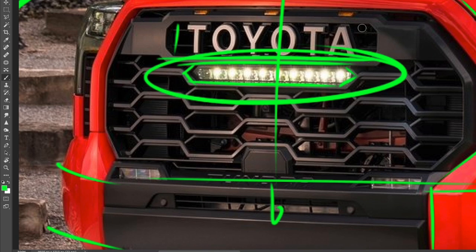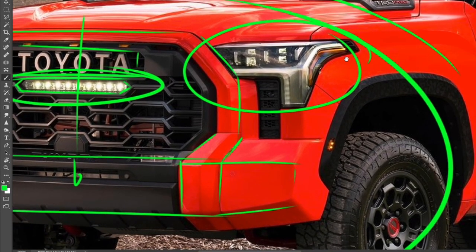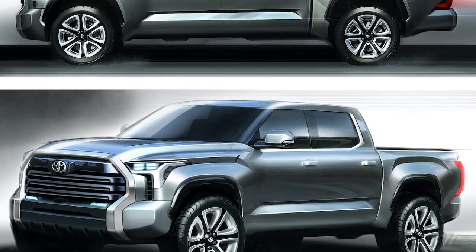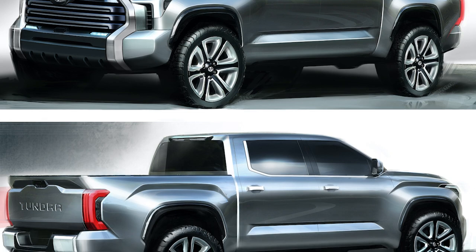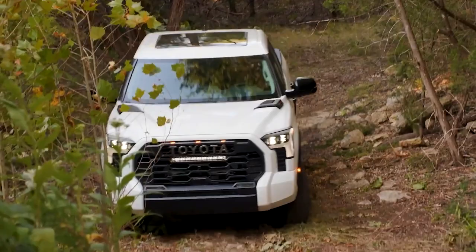You have the big Toyota letters up here, which I love — a throwback to the 70s and 80s. The new headlights follow the shape of the fender: the fender line flows into the LED, which curves down and continues into the fender. It's a clean, geometric design with a nice flow to the front end. Well done on the Tundra upgrade.